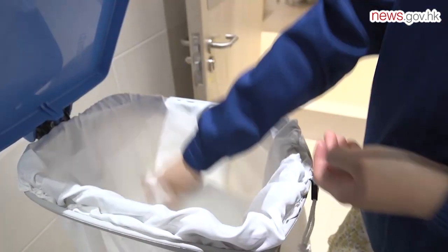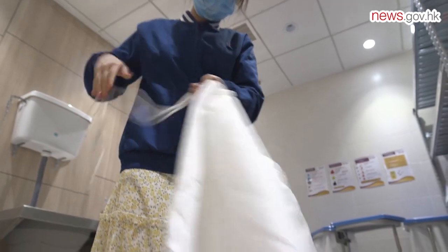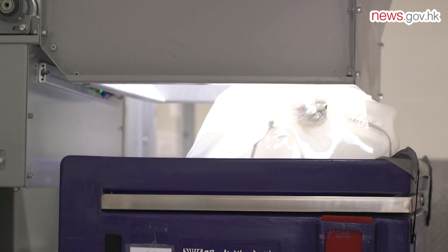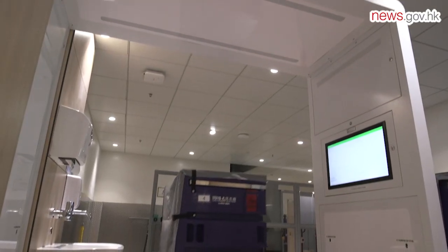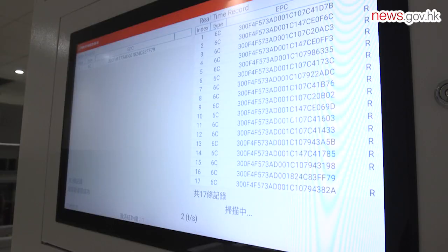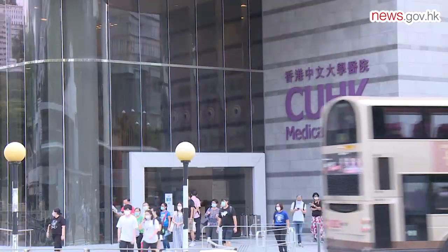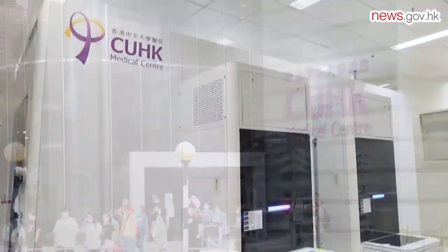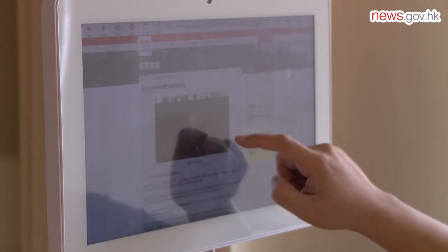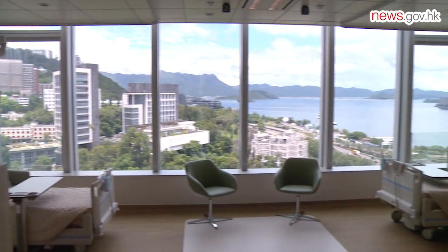Dirty linens are placed in separate boxes to be handled by infection control in a dedicated room before going to the external laundry. Records are maintained to monitor whether the external party has received the linens in compliance with hospital requirements and standards. CUHK Medical Center is the city's first non-profit private teaching hospital wholly owned by a university, and has been starting services in phases since January.